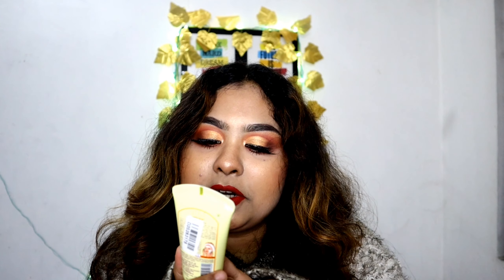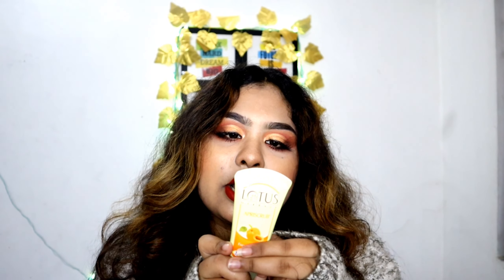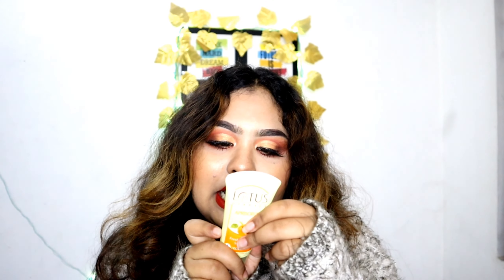Then there is Lotus Herbal Apricot Scrub and it's for all skin types. I will use it for the first time so I will review it and definitely share it with you. Its price is Rs. 75.